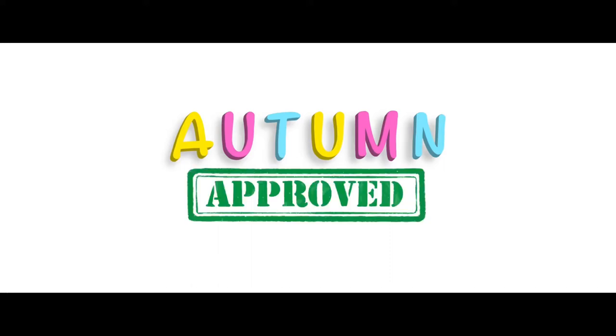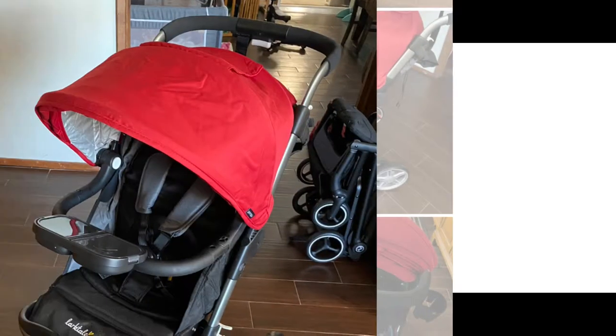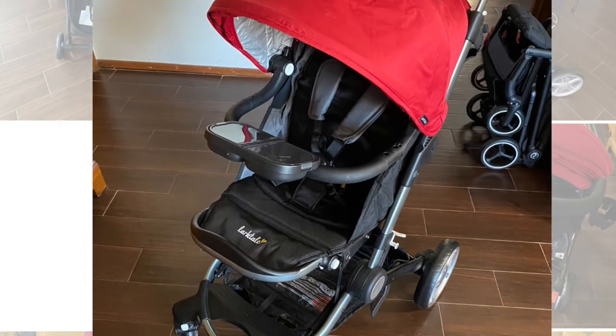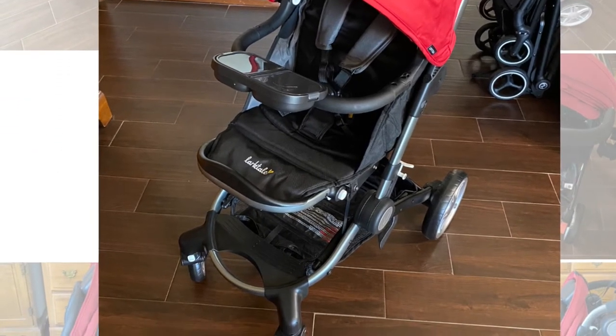Welcome to Autumn Approved, a channel where we review all things that make parenting easier and also to see if my daughter, Autumn, approves. If you are in search of a Disneyland stroller then your search is over. The Lartell Coast is it.